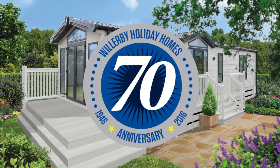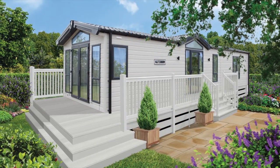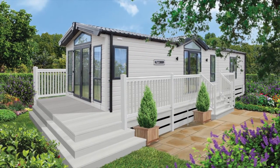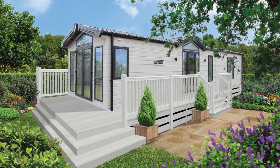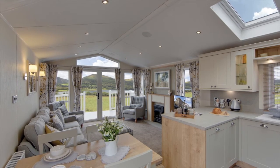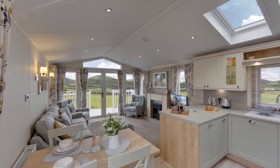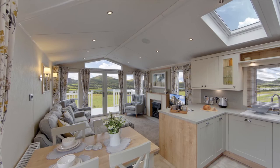Willoughby are celebrating their 70th anniversary in 2016, and what better way to mark the anniversary than with a top-of-the-range, brand-new, limited-edition Vogue. It's comfortable luxury at its best, and heritage is the word that springs to mind when you see it for the first time.